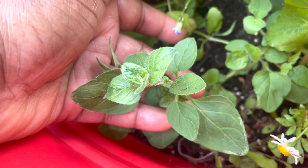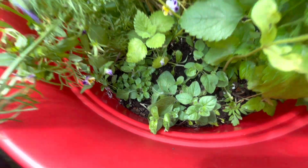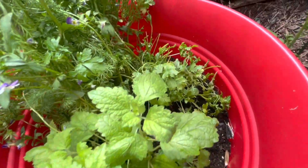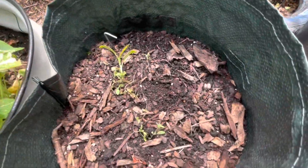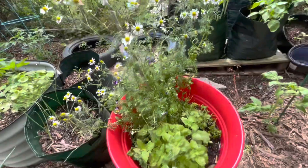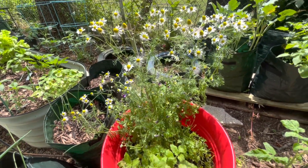Marjoram is doing really well. So in this container we have marjoram, lemon balm, parsley, chamomile, and there's my thyme. It's coming together. I believe June 25th is the last update.